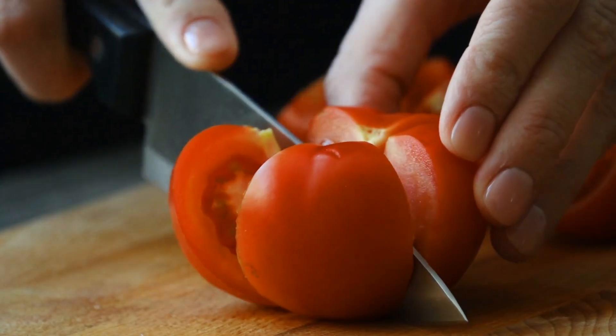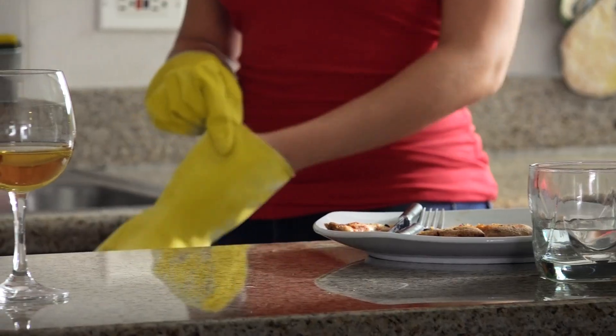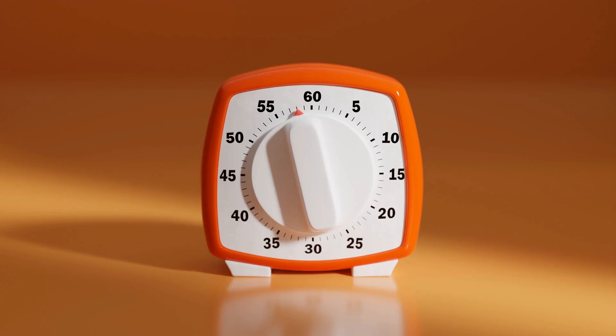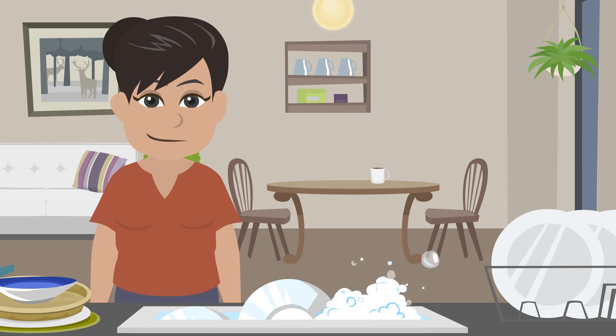Number 2: Tomato-based stains on food containers can be quite difficult to remove. Instead of scrubbing endlessly, try applying some tomato sauce to the stained area and let it sit for a few minutes. What? Wouldn't that just make it stainier?